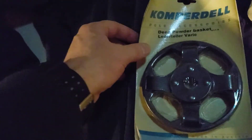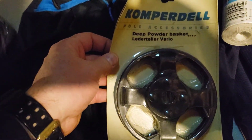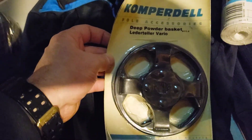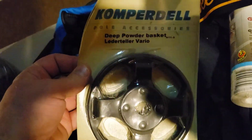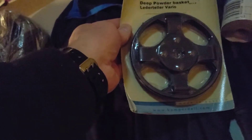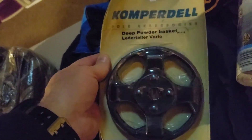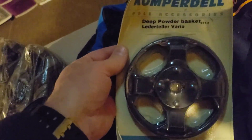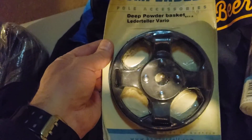Next up is this Copper Dell Pull Accessory Basket — this is for a ski pole, I believe. I was in on this for $2.40 and it sold for $20 on a best offer. It's going to cost me $3.57 to ship it.